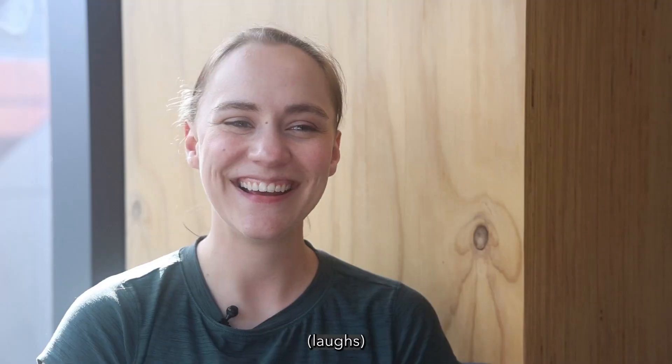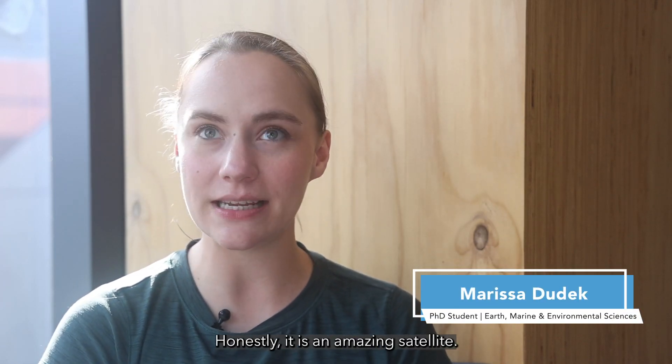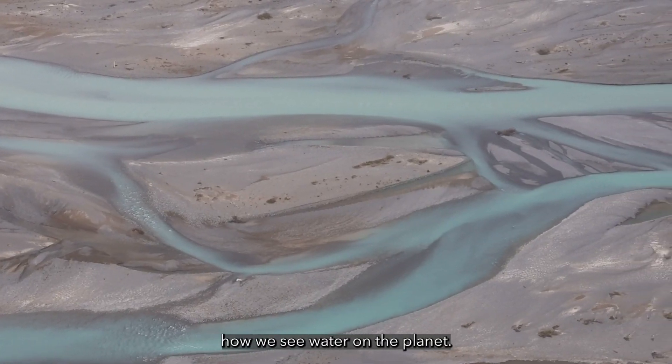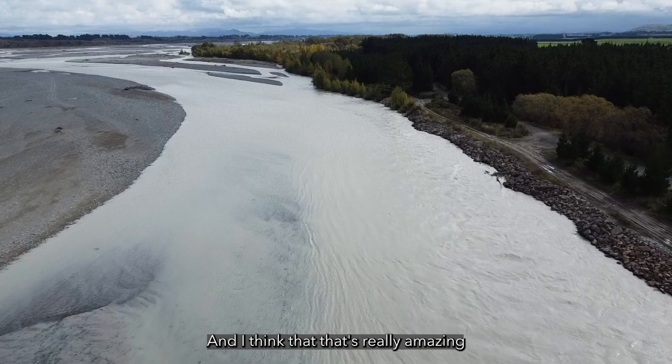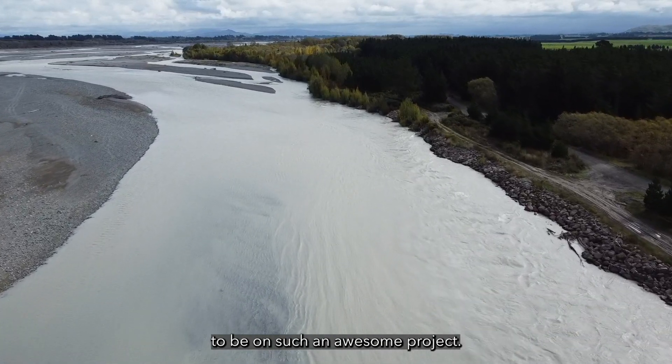SWAT blows my mind. Honestly, it is an amazing satellite. It's really going to revolutionize how we see water on the planet, and I think that's really amazing to be on such an awesome project.